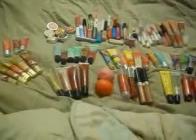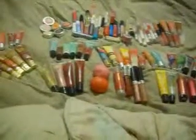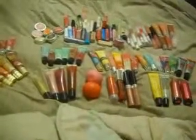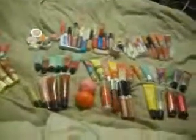I don't wear a lot of lipstick — that's why there isn't any here; I think I own five altogether. So these are just my collections of different glosses, different lip balms, lip stains, tints, things like that. Here we go.